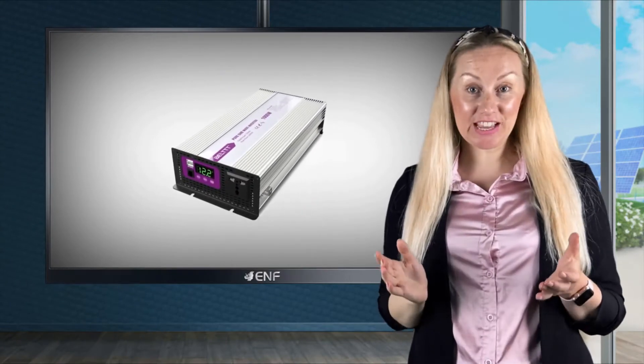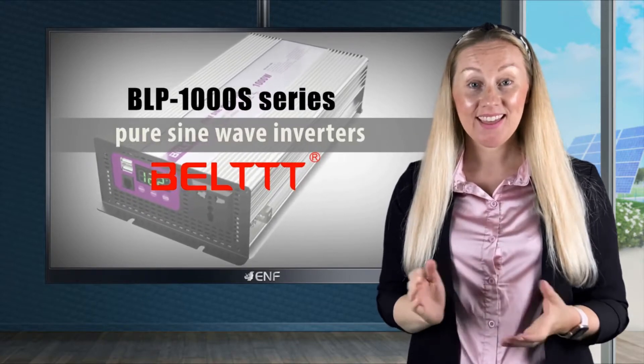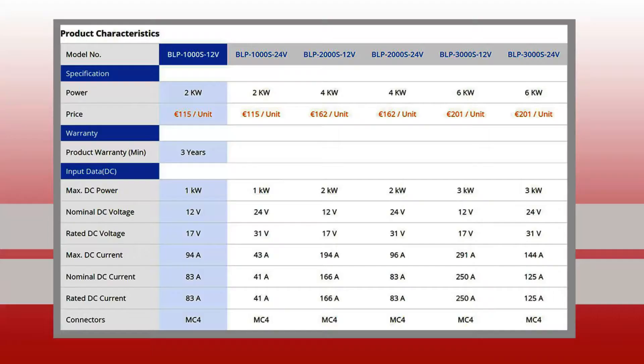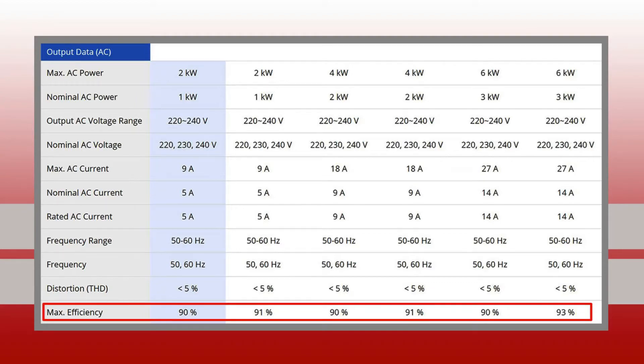Today I will be introducing the new BLP1000S series of pure sine wave inverters from Pugin Electronic. This series features six different models with a peak power output of between two to six kilowatts and a high conversion efficiency of up to 93%, ensuring that little of your electrical output is lost.